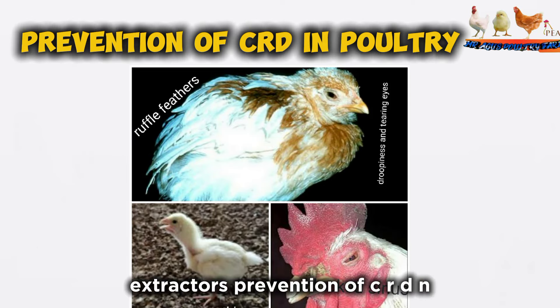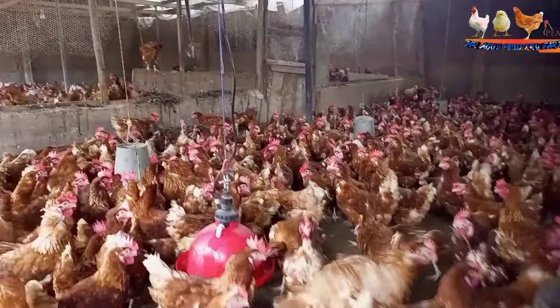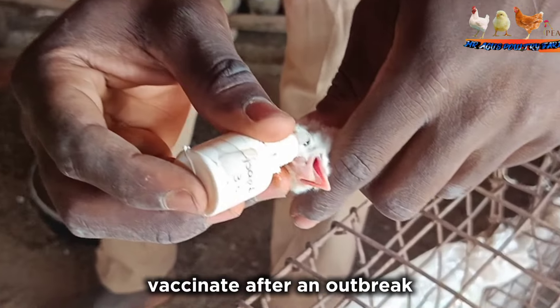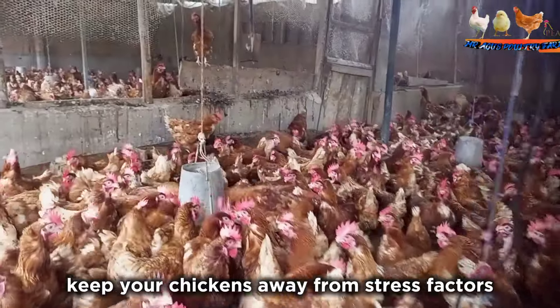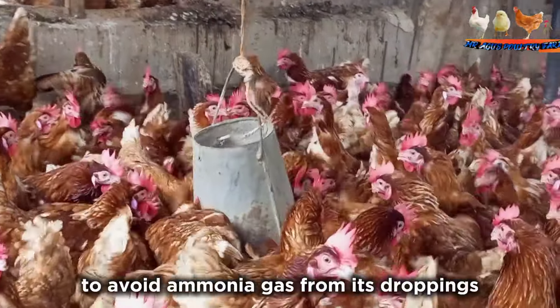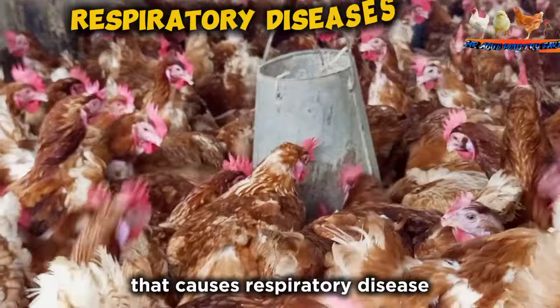Prevention of CRD in poultry: minimize stress due to sudden weather changes, feed changes, drafts, chilling, crowding, transporting, warming, vaccinating, dust, and ammonia fumes. Vaccinate after an outbreak, then clean and disinfect housing and leave it empty for a few weeks. Clean your pen regularly to avoid ammonia gas from droppings, which is the main stress factor that causes respiratory disease.